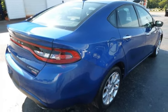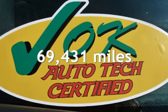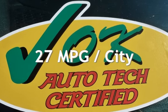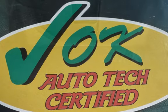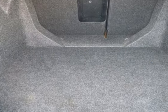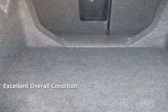This Dodge has less than 70,000 miles on the odometer. Estimated fuel economy for this vehicle is 27 miles per gallon in the city, and 39 miles per gallon on the highway. This vehicle is in excellent overall condition.